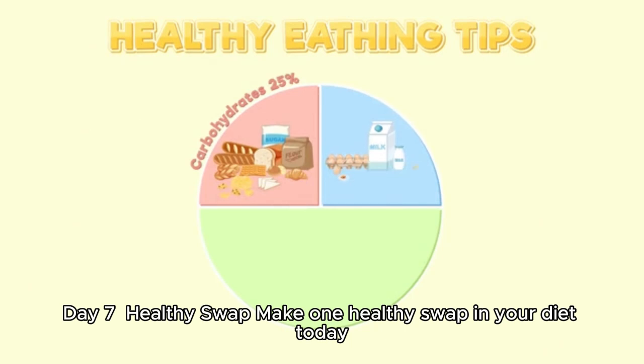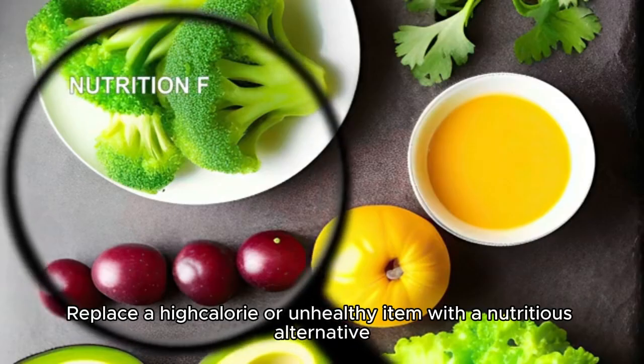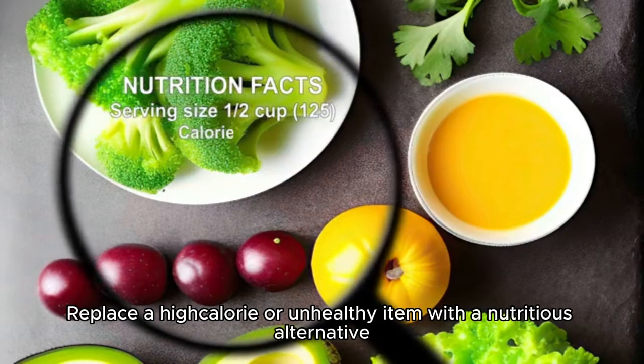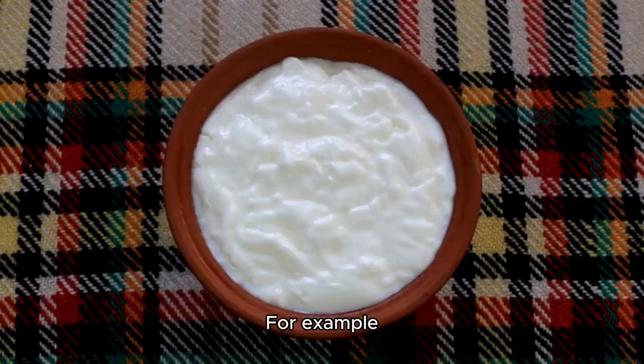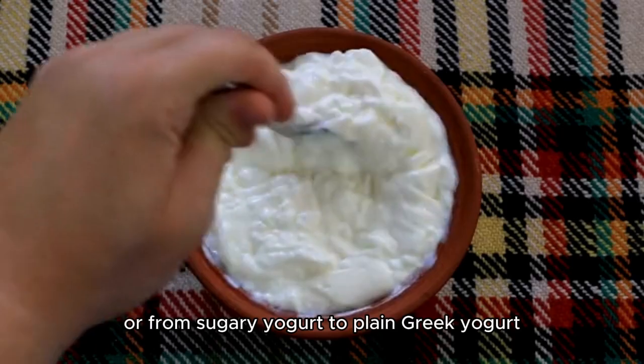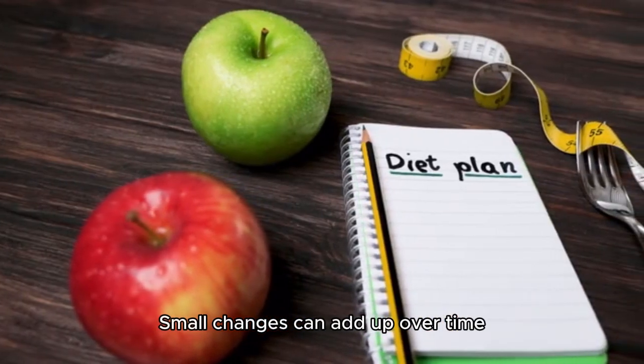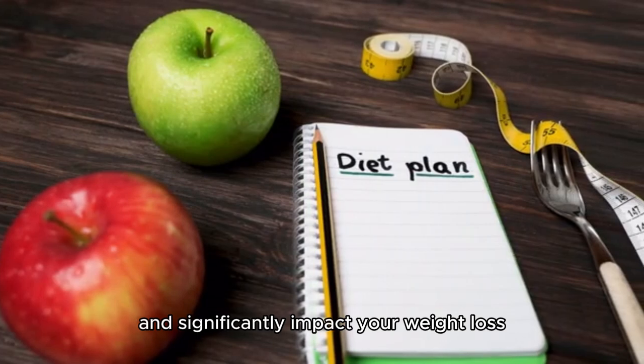Day 7: Healthy Swap. Make one healthy swap in your diet today. Replace a high-calorie or unhealthy item with a nutritious alternative. For example, switch from white bread to whole grain, or from sugary yogurt to plain Greek yogurt. Small changes can add up over time and significantly impact your weight loss.